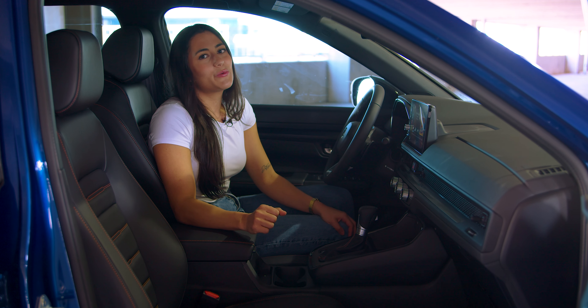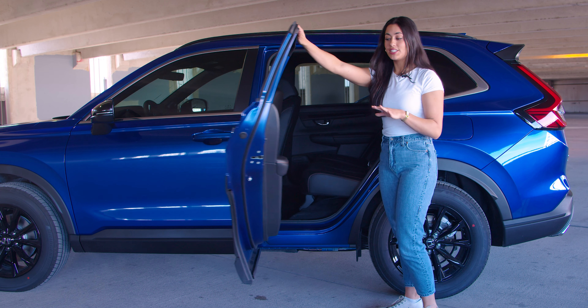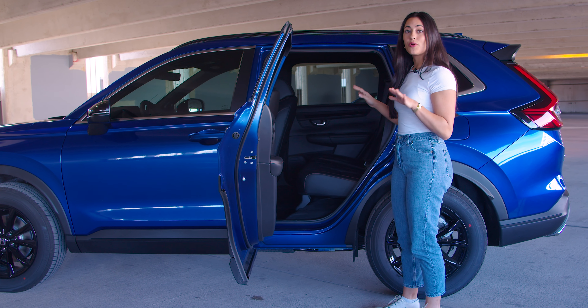What better way to redesign your 2024 new year with this all-black interior. Now for the friends and family, your back doors open at a 90-degree angle allowing an easier entry or loading.